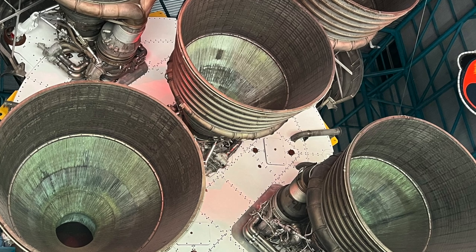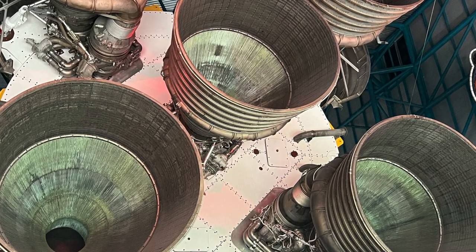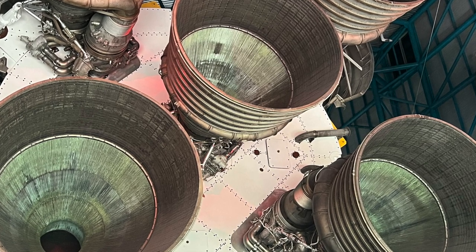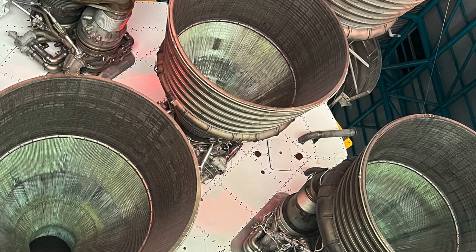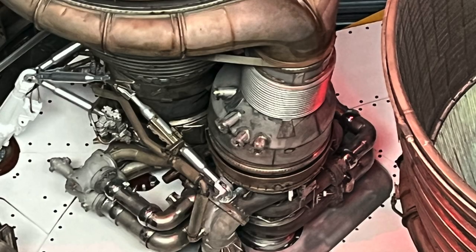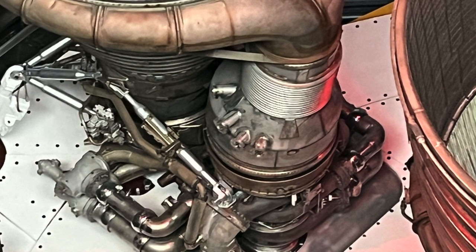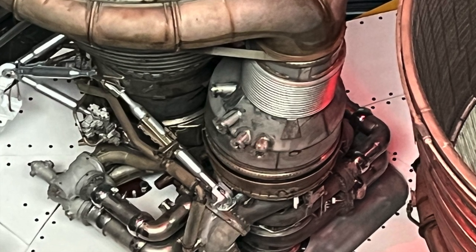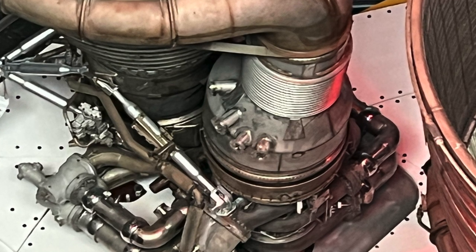Of course one of the biggest is the Saturn V rocket, which is out in another area — you have to take a bus to get out there. The bus trip is included with the price of admission, which I think was in the neighborhood of 80 bucks.